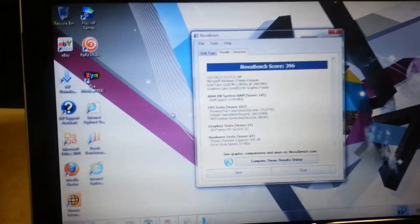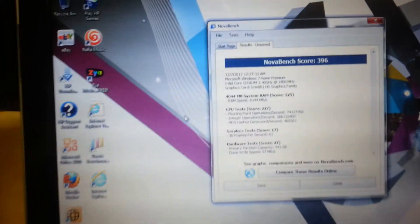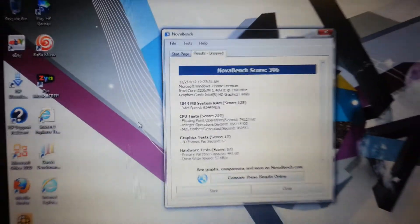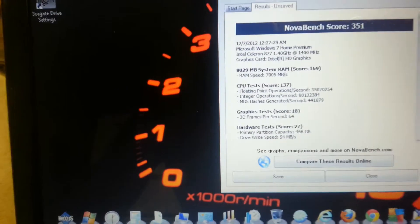According to this test using NovaBench, the HP Pavilion scored 396 and the Acer scored 351.